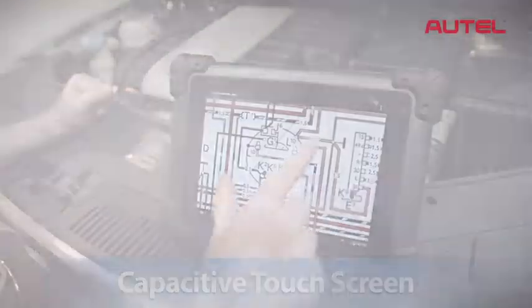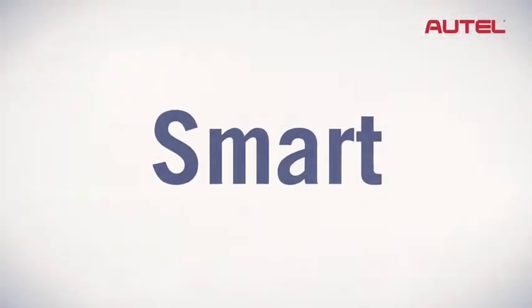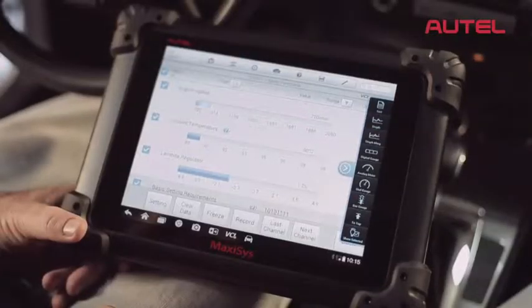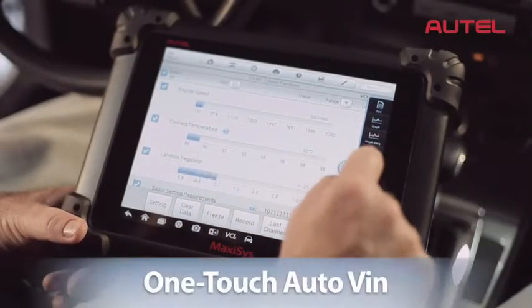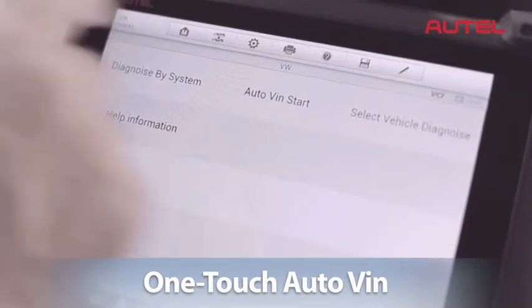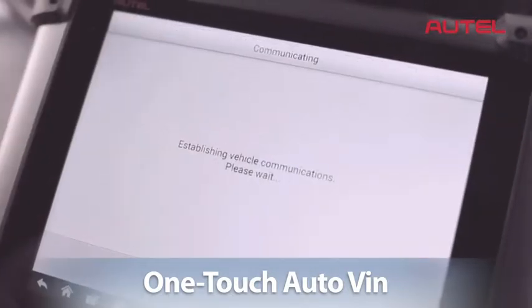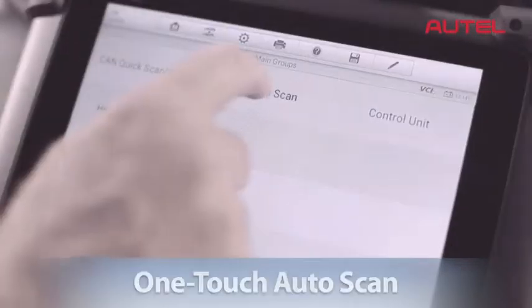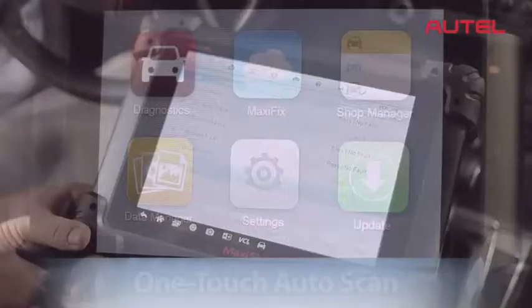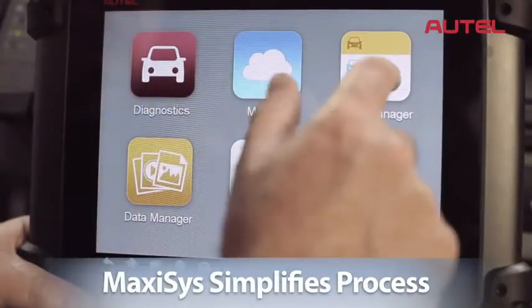MaxAssist is smart, integrating the latest advancements in technology. MaxAssist has revolutionized the industry by developing its proprietary one-touch auto VIN system. No more wasted time manually entering the vehicle's information — MaxAssist does it for you, and its one-touch auto scan feature detects trouble codes on every available module. MaxAssist simplifies the entire diagnostic process.